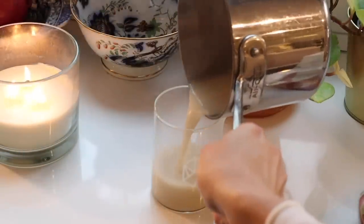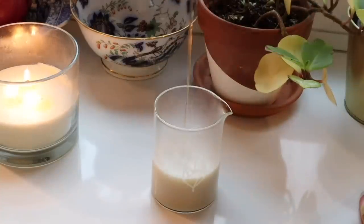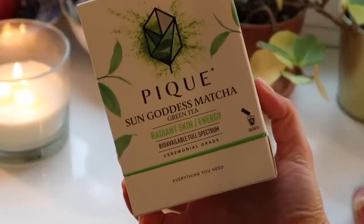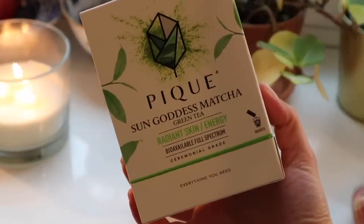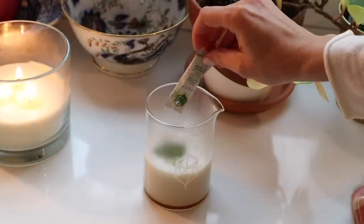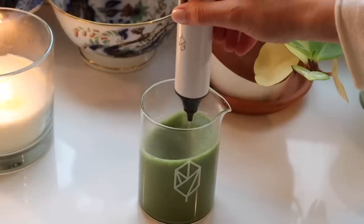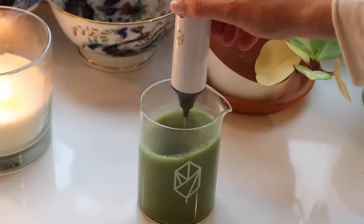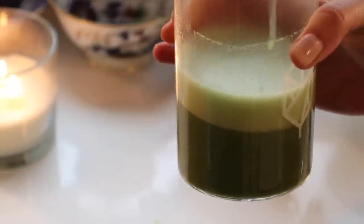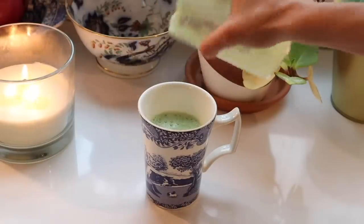I then pour this into a heat-proof canister and add some honey for sweetness. Then I add Peek's matcha green tea and froth with the immersion blender. This is creamy and delightful and foamy enough as it is, but I want to make it more like a dessert or a cafe treat.